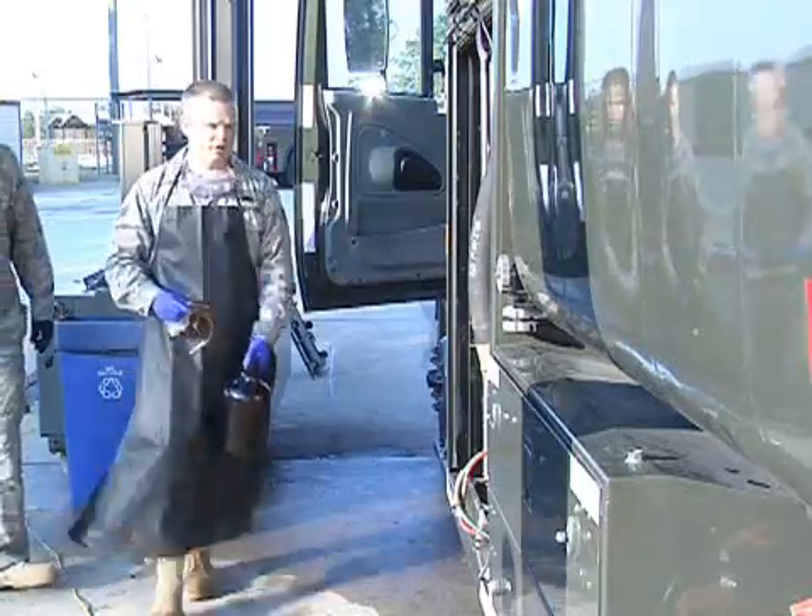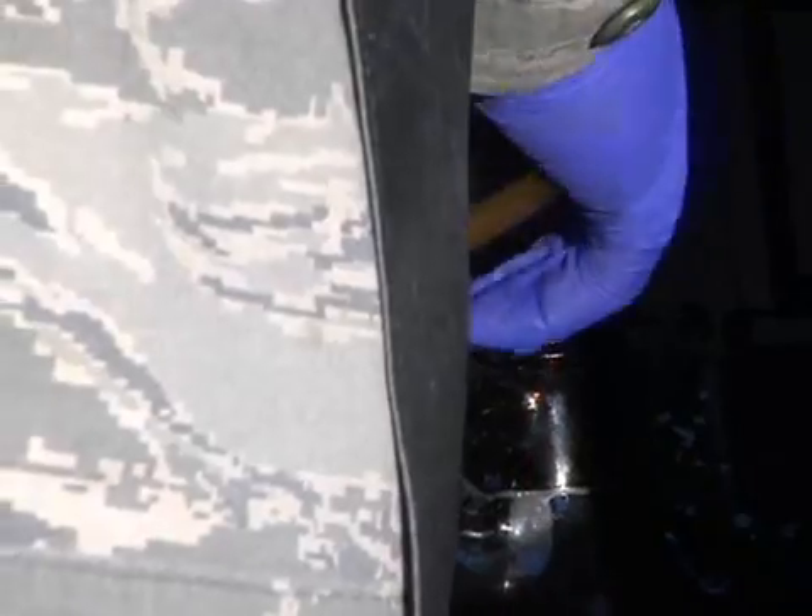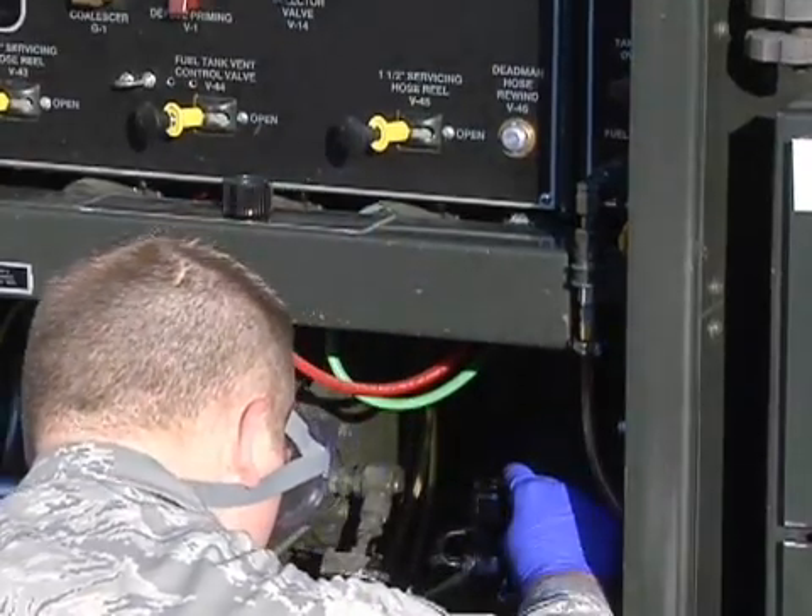It's a real good feeling. Knowing that you have that big of an impact on the mission — two guys in the lab can shut down the whole base effectively. It's a lot of pressure, but at the same time it's very rewarding knowing that POL is the reason those planes are going up. It makes you feel good on the inside.